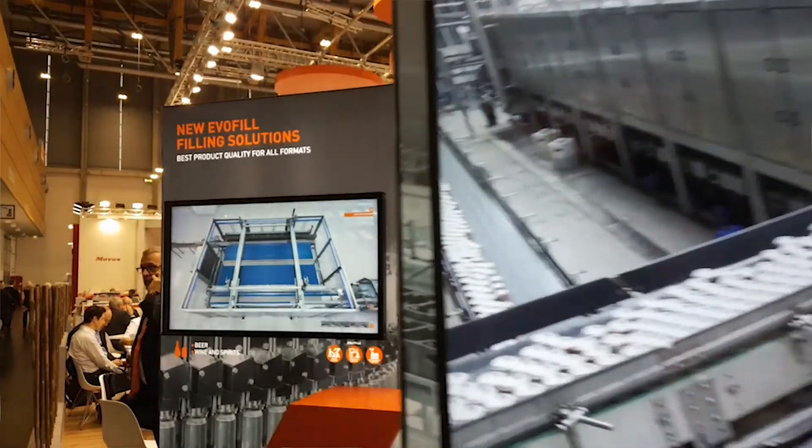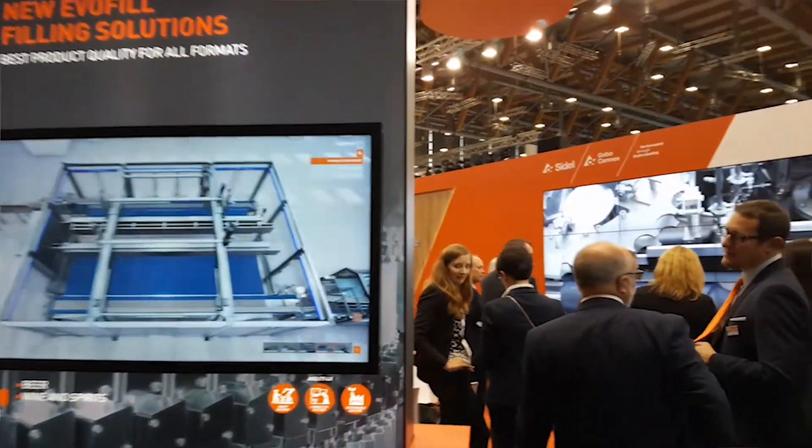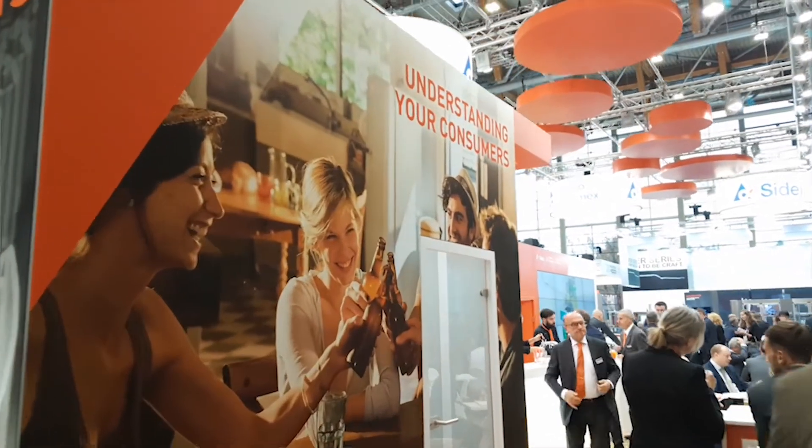Our customers expect from us to introduce new, reliable technology to help them differentiate in a very fast-changing environment. It's not only that — it's also the ability to introduce this new technology in existing environments faster and faster.